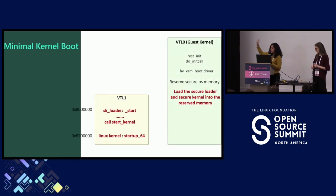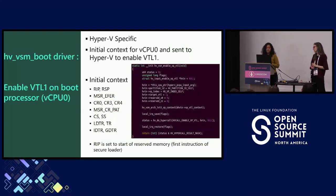This is how the boot looks. The VTL 1 memory partition is created. Say we decide to load it at 128 MB — that becomes the start of the secure loader, and then at a 2MB offset we load the vmlinux.bin. The third step is very Hyper-V-specific: Hyper-V allows you to populate the initial context for your CPUs and send it to Hyper-V to enable VTL 1. We populate a large structure with CPU information like RIP, RSP, page table information, and control registers CR0 and CR3, then pass it to Hyper-V to enable VTL 1 for that CPU.